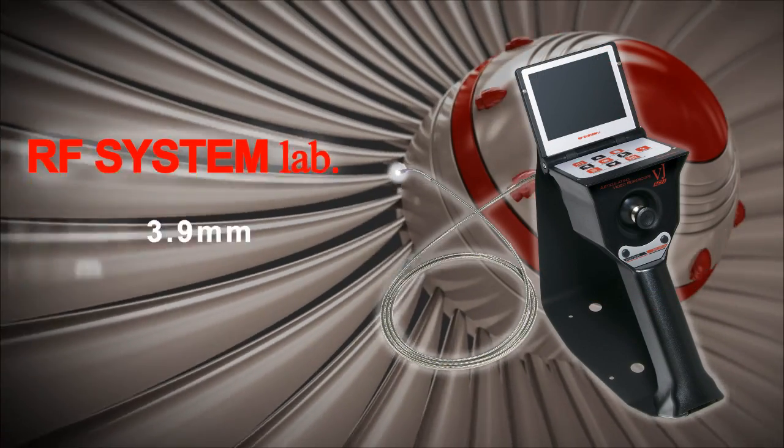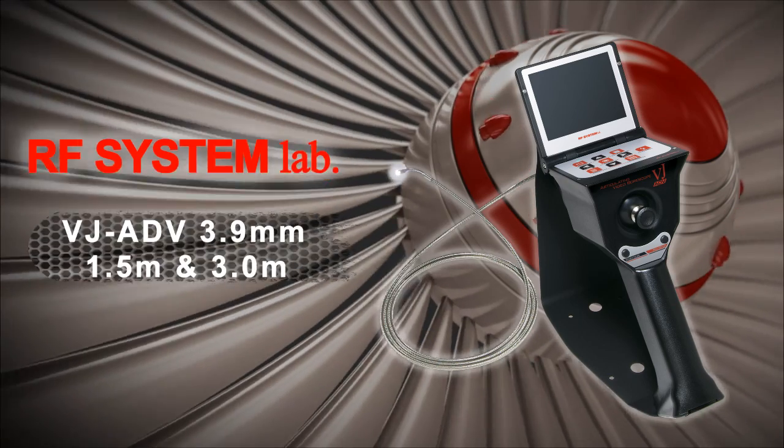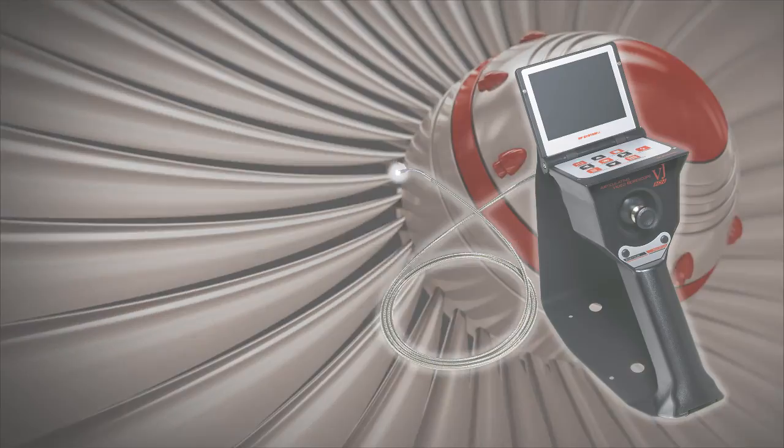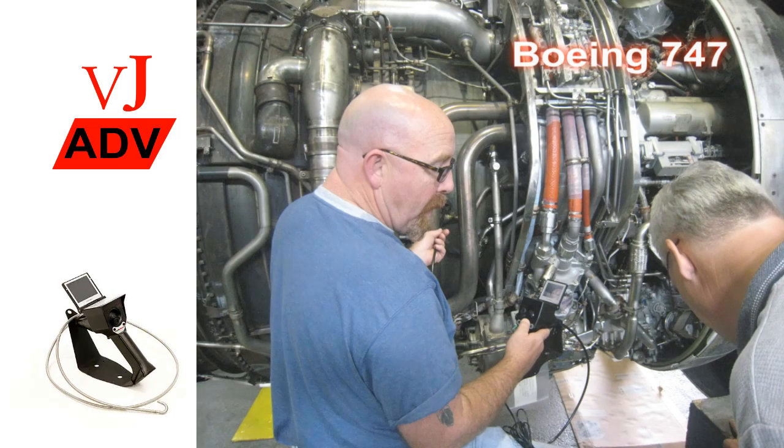Introducing the newest video borescope for the aviation maintenance industry, the VJ Advance from RF System Lab. The VJ Advance is the most portable and compact, full-featured video borescope on the market today.